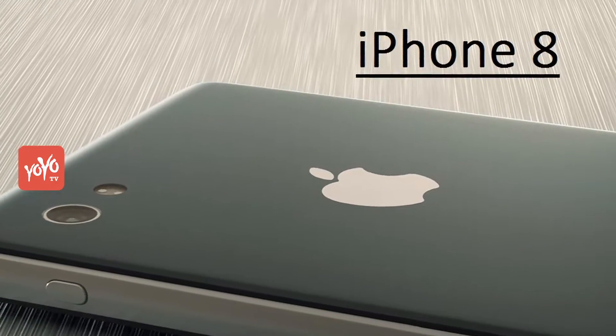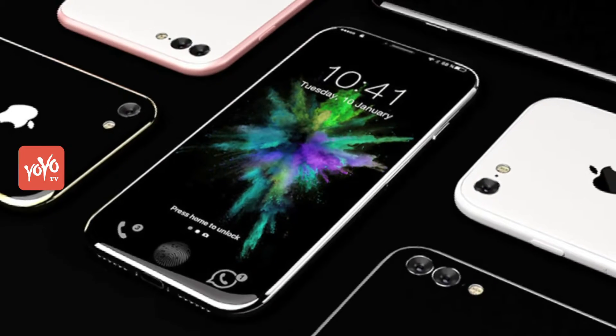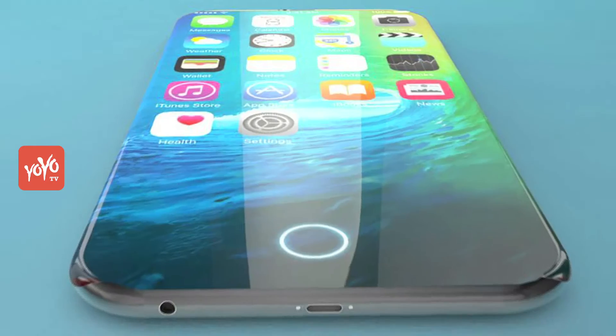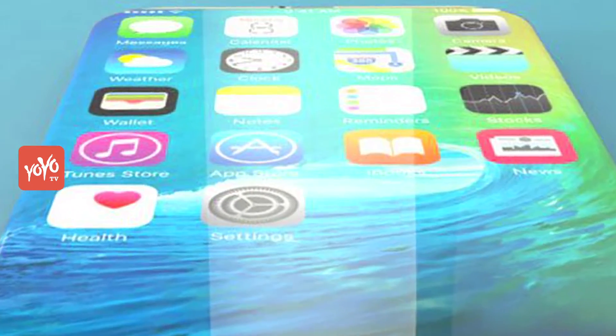If you think of iPhone 8, then this news is a CNC dummy model. In this picture, the phone has been described as iPhone 8. However, it is not entirely clear whether it is iPhone 8 or not.